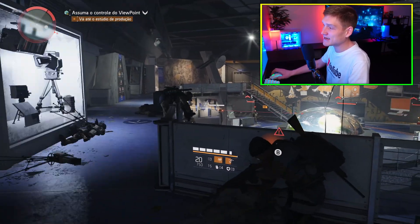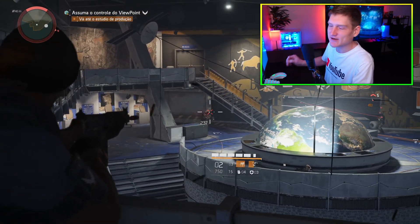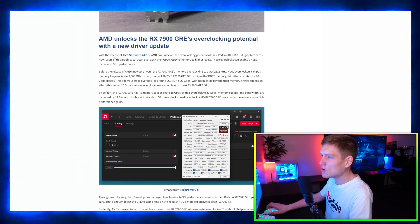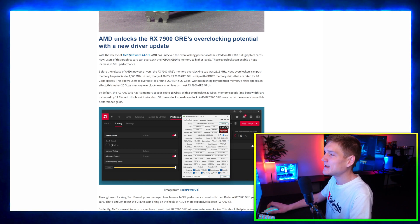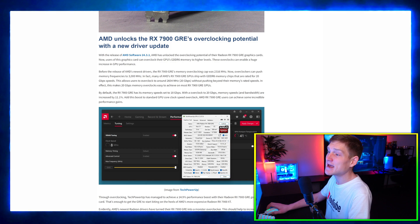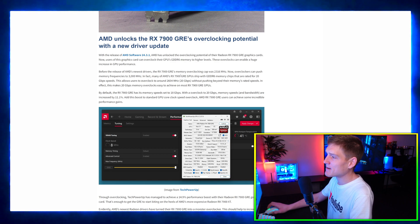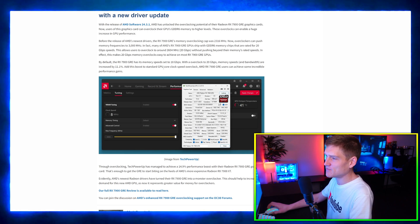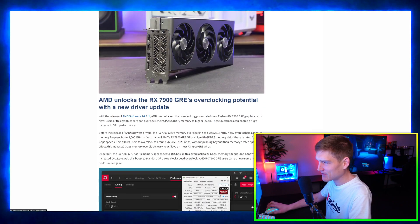First up, AMD is boosting the Radeon RX 7900 GRE with overclocking in their latest drivers. With the release of AMD Software 24.3.1, AMD has unlocked the overclocking potential for the Radeon 7900 GRE graphics cards. Users of this card can now overclock the GPU GDDR6 memory to higher levels, and these overclocks can enable a huge increase in GPU performance — around 15%.